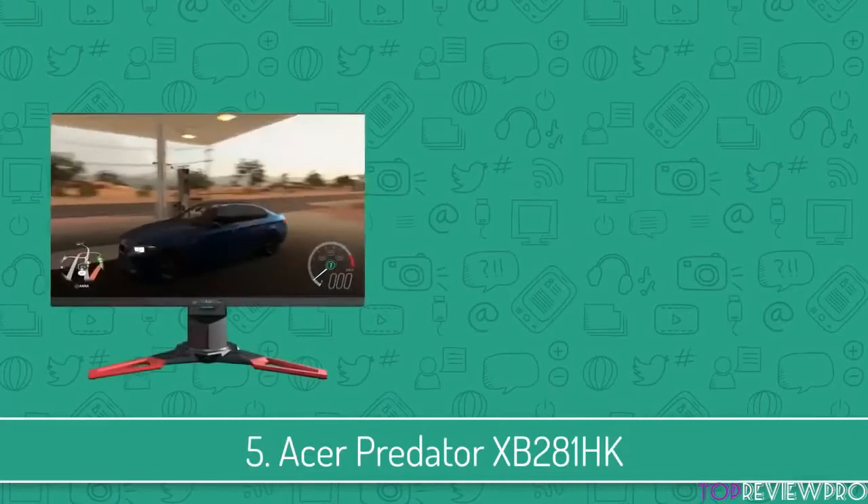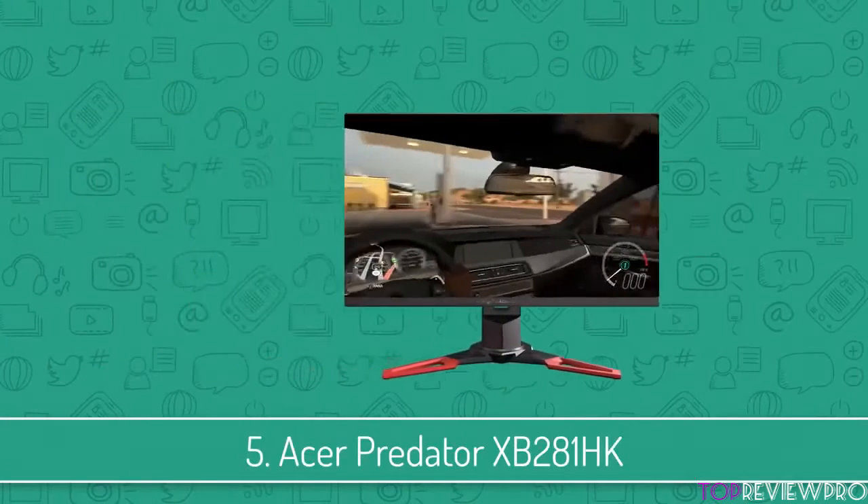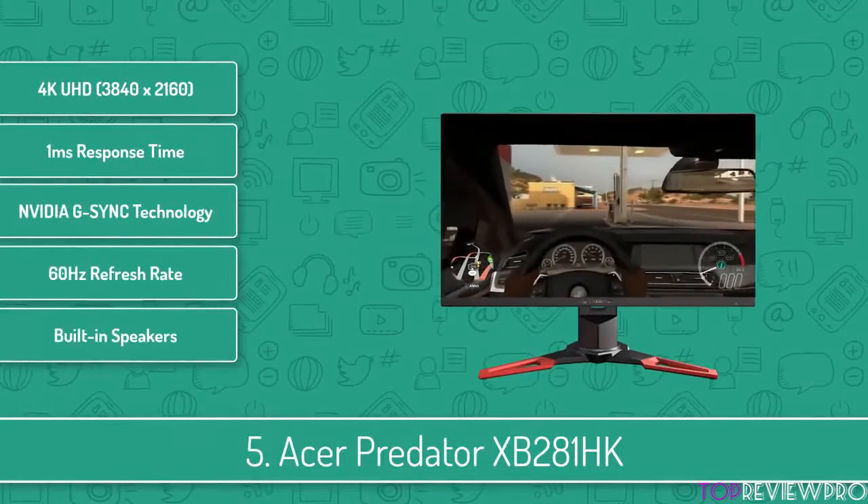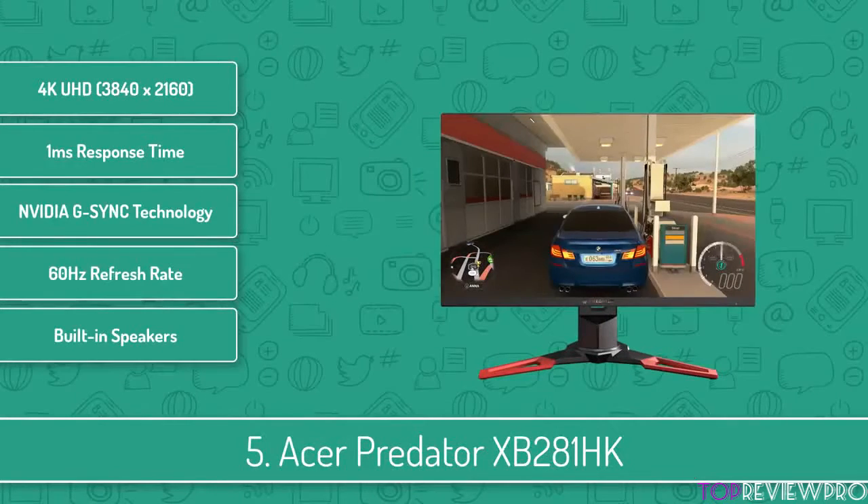At number 5 we have the Acer Predator XB281HK. If you want to enjoy the beauties of 4K and pay a reasonable price, then this 28-inch monitor with a resolution of 3840x2860 is the one you're looking for.